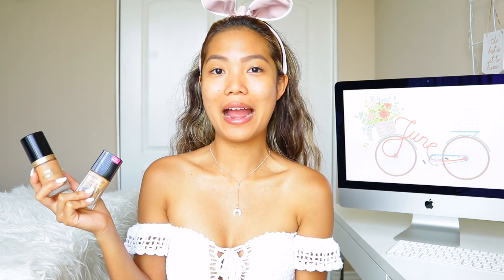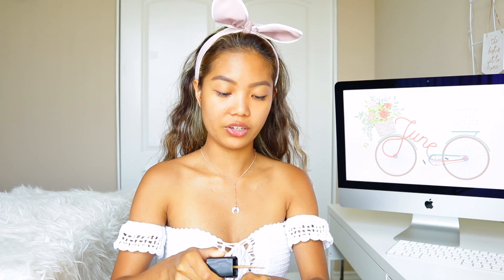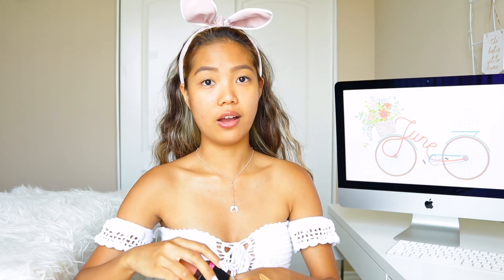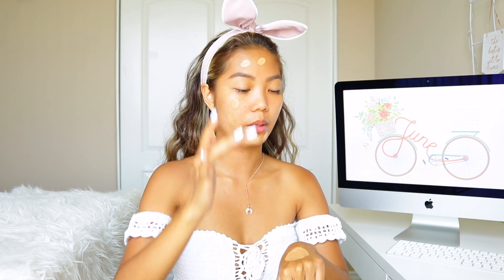I haven't had time to go out and buy any new foundation, so please excuse that — but I think it somewhat matches. The Wet n' Wild is an amazing foundation, you guys. It's like $7 and it's medium to full coverage. It's a drugstore product and they have a ton of other colors. This is not a sponsored video — I literally just love this product. I apply it using my fingers and then blend it.